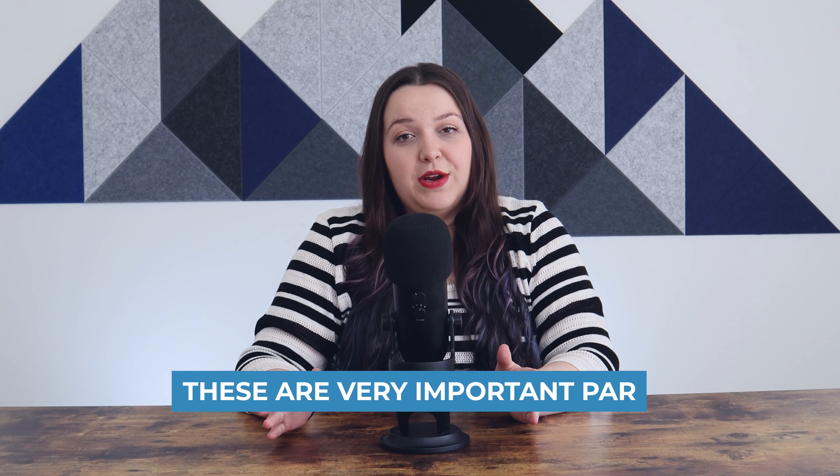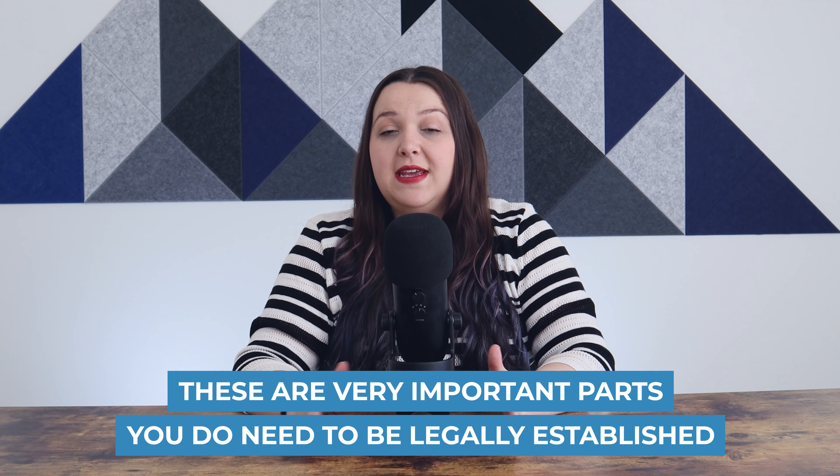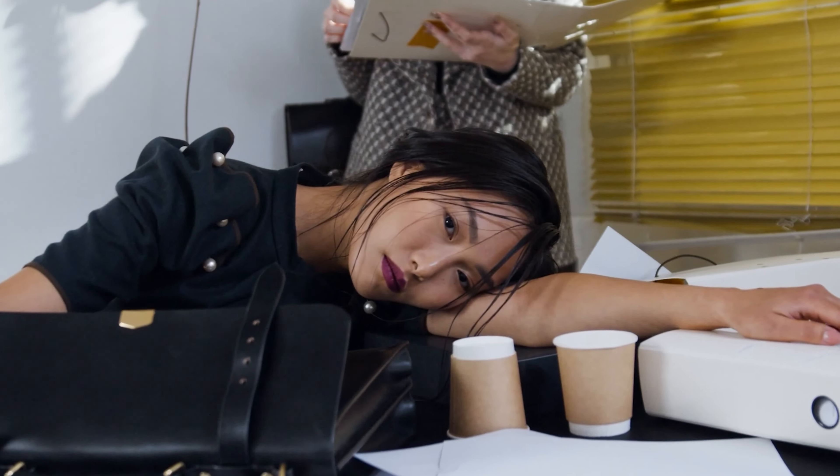Now, these are very important parts. You do need to be legally established, and especially if you start off and start having success early on, you want to make sure these things are in place before you're too far in and things get messy. My background, where I started my career, was in this back-office administrative area, so I have seen what needs to be done many times.